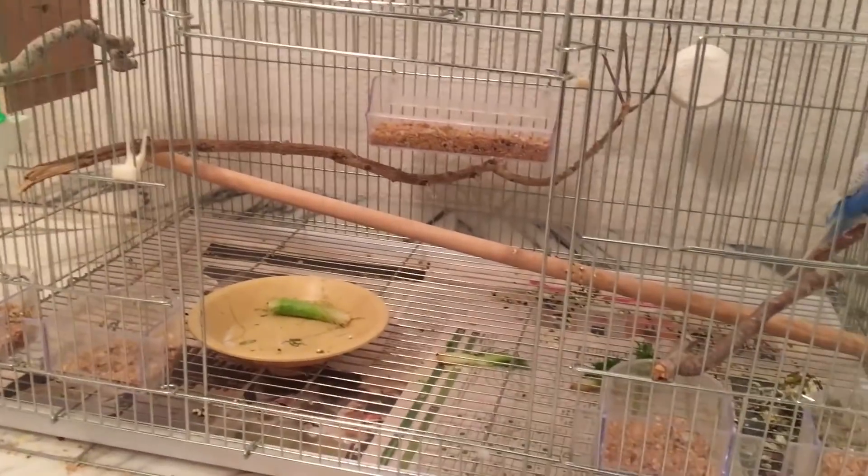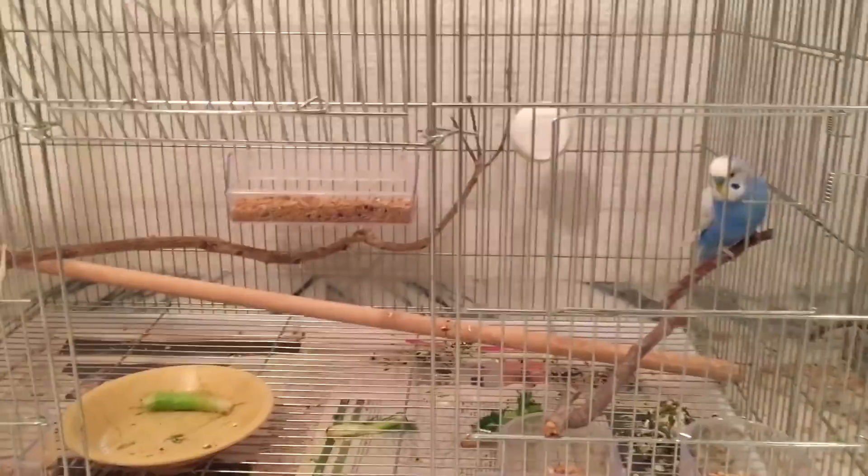While we wait to see how long it takes him to go back, let's see how to bring our escaped budgie back home.